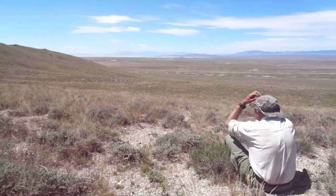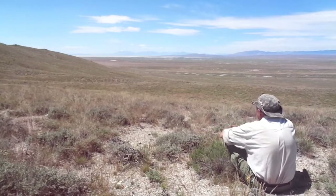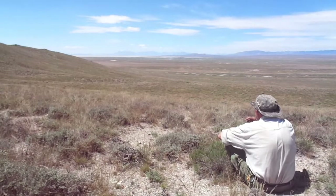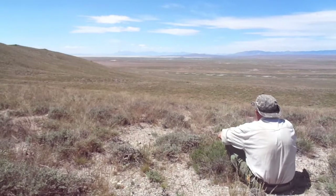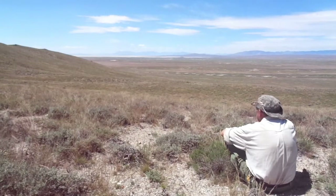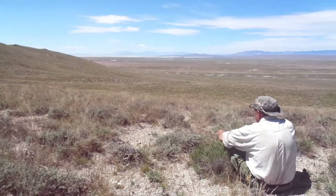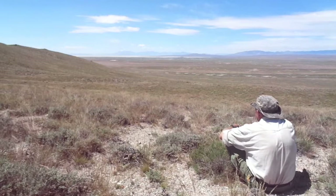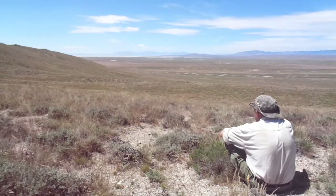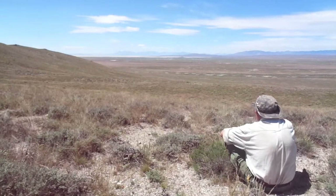Hello. Welcome to Over the Hill Outdoors. This is the first of six videos in which I'll bring you along with me on a solo five-day walkabout in the Great Basin desert of northwestern Utah. I hope you'll enjoy the adventure as much as I did. But first I want to set the stage by answering a few basic questions you might have: What is the Great Basin? Where is it? And what exactly do I mean by a walkabout?